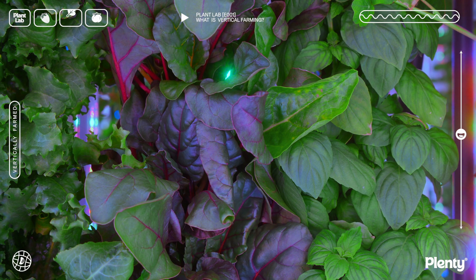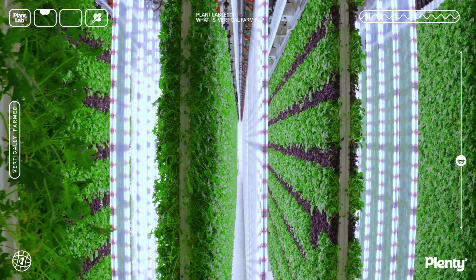We're able to give the plant perfect conditions every single day of its life in ways that have never been possible before.